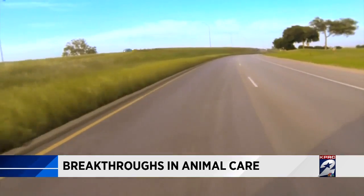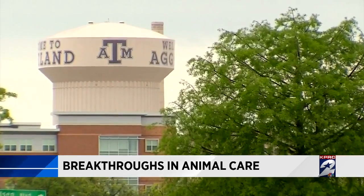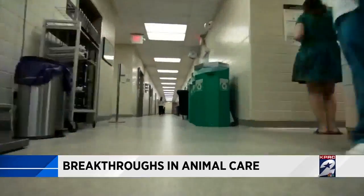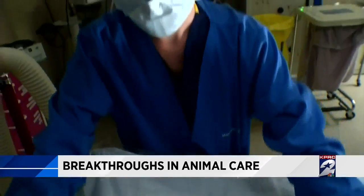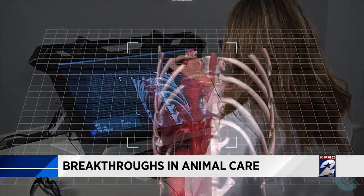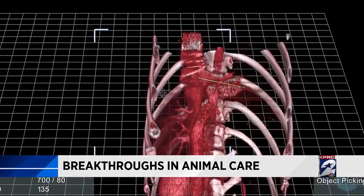Teddy's owner, Ben, was down to his last options. So with time running out, Ben and Teddy headed off to the veterinarians at Texas A&M University in College Station. Every day, they are using breakthrough treatments to save pets that, until recently, would have had little hope to survive — like 3D virtual reality. They pulled up a heart and spun it in the air, seeing all the sides of the heart and how to approach it. We can do that in veterinary medicine now, too.